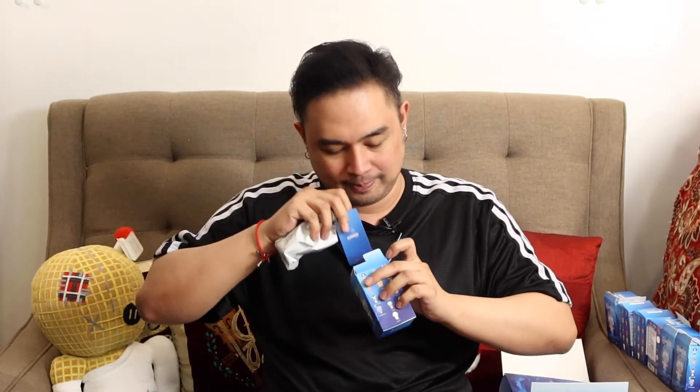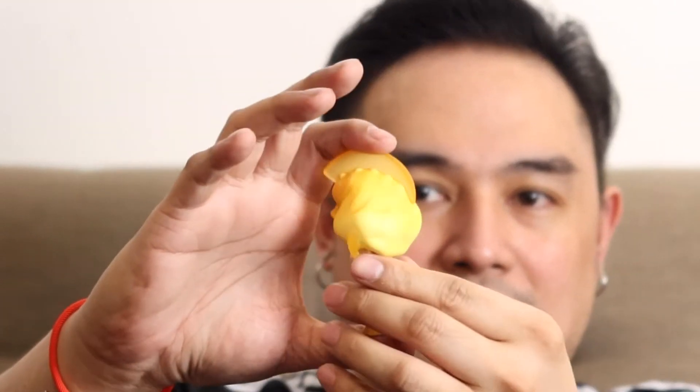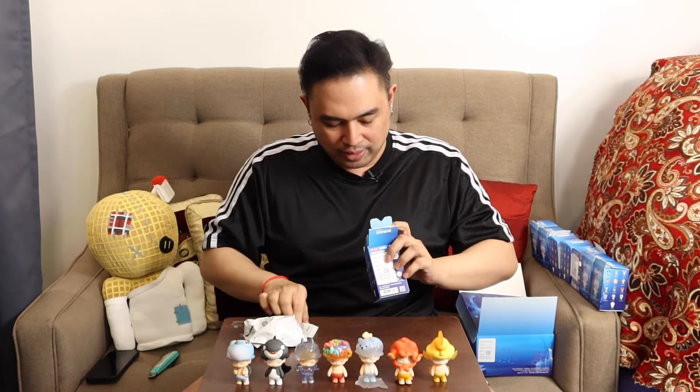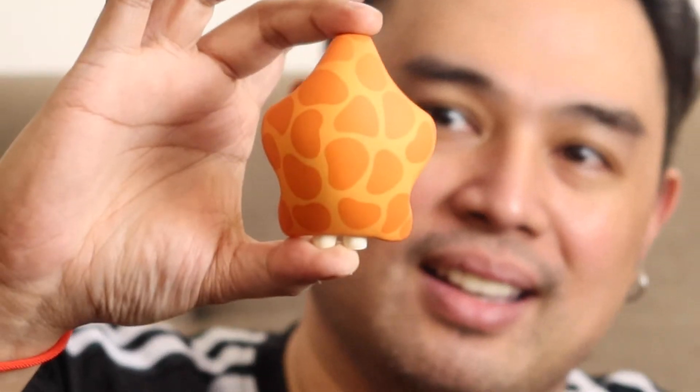Halfway. Next one we have is the seahorse. It's so cute, it's yellow. Look at that, guys. It's so cute. There you go. The starfish — this is another favorite of mine. Look. It's so cute. There you go. The stars at the back. Nice, this one's pretty.